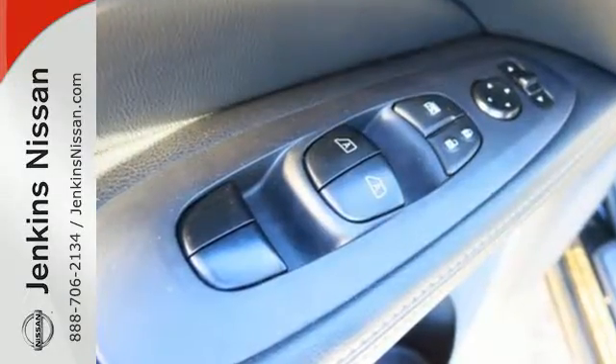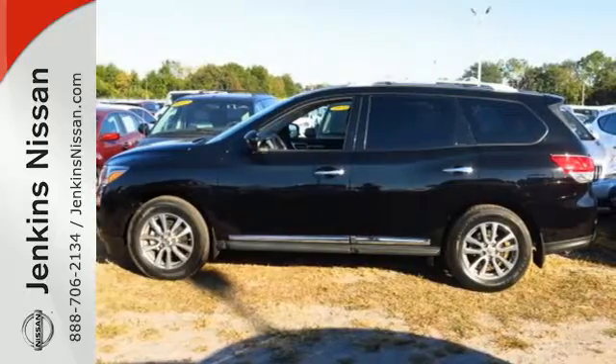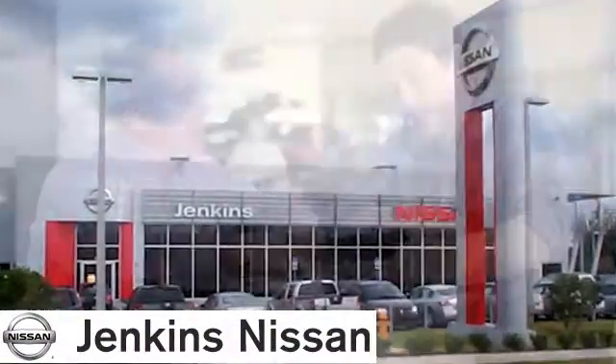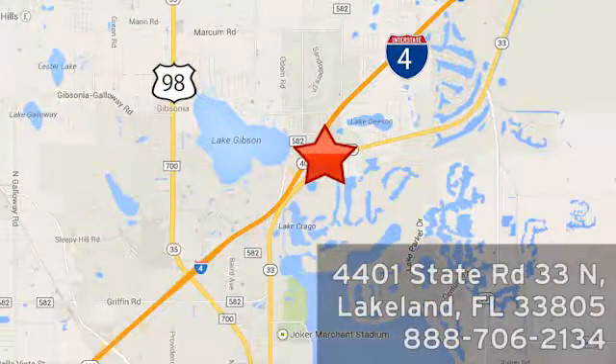An SUV that's as smart and as adaptable as you are. Come in for a test drive today. At Jenkins Nissan, honesty is our policy. We're conveniently located at 4401 State Route 33 North in Lakeland, Florida.